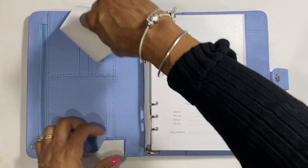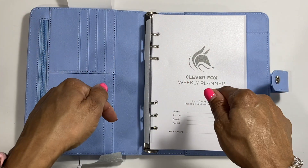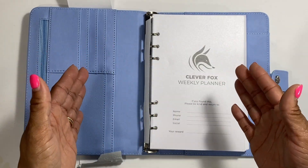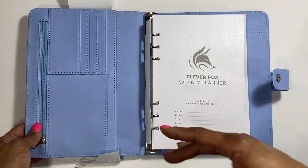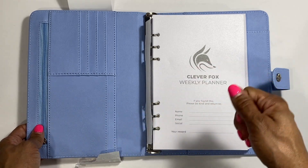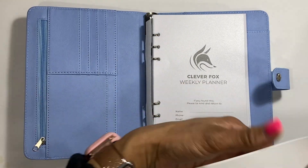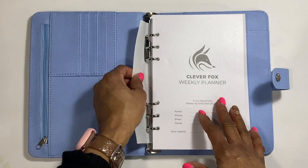Also guys, to enter the giveaway, I just need you to put in the comments which planner you would like to use, or what do you think would help you with your budgeting, productivity, your life, your business, or your goals. It doesn't have to be a planner shown here - I'll put the link to the website in the description so you can go see what types they have. If you see something else, put what type of planner you feel would help you be more successful or get things done - I'd love to know what type of planner you guys like.